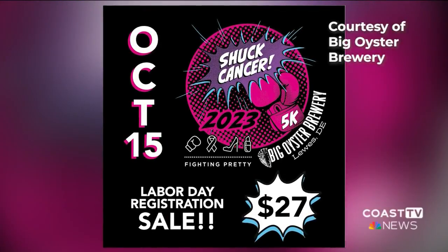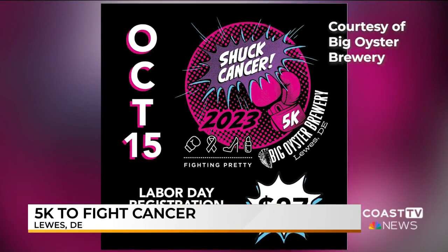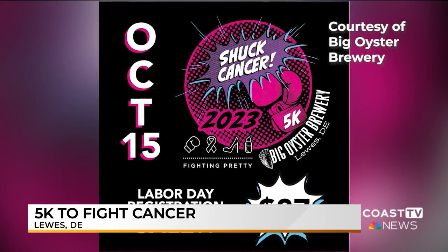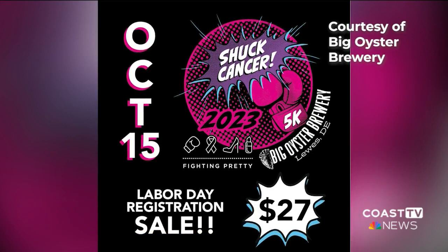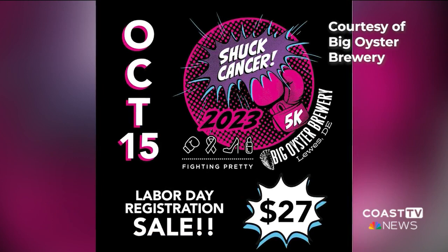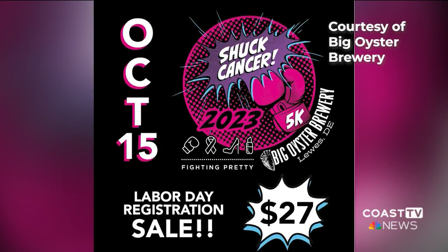You can participate in a 5K run to fight cancer held by non-profit Fighting Pretty. The 5K is on Sunday, October 15th from 8 a.m. to 8:55 a.m. at the Big Oyster Brewery. Profits from the race will be donated directly to Fighting Pretty, which helps provide beauty and empowerment to women during their cancer journey. You can register online.